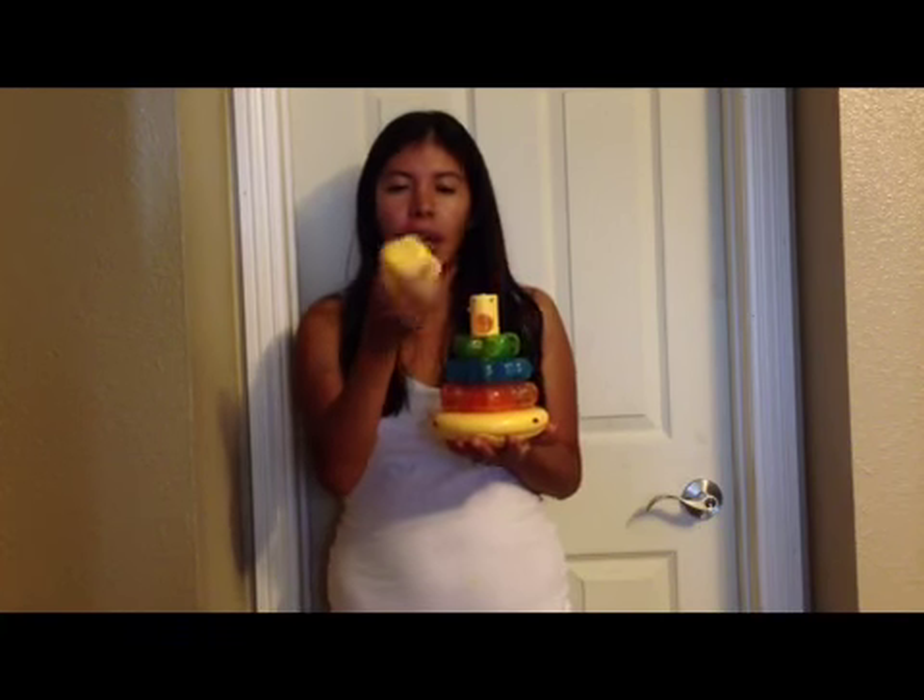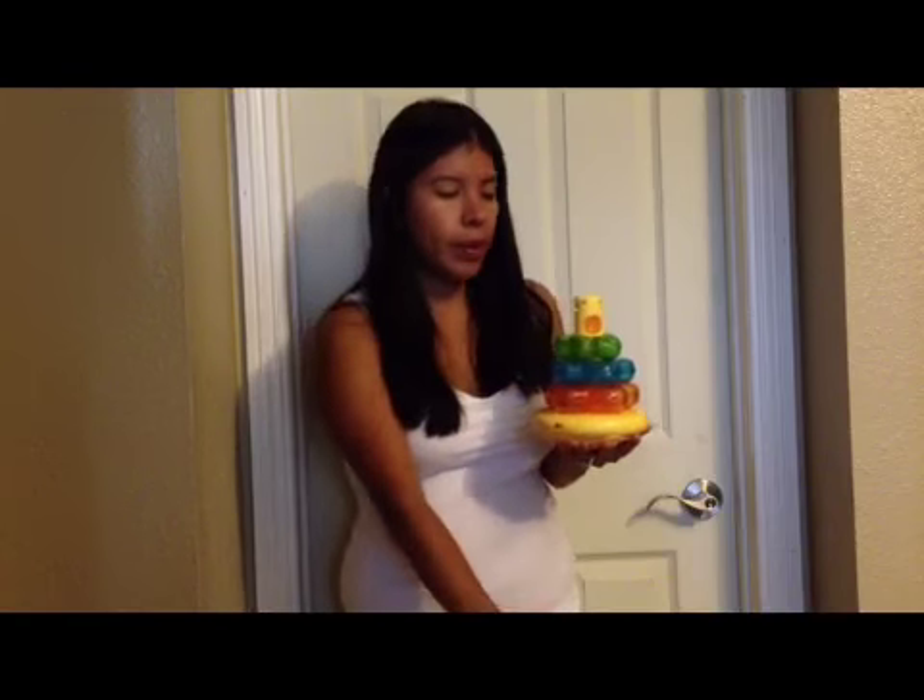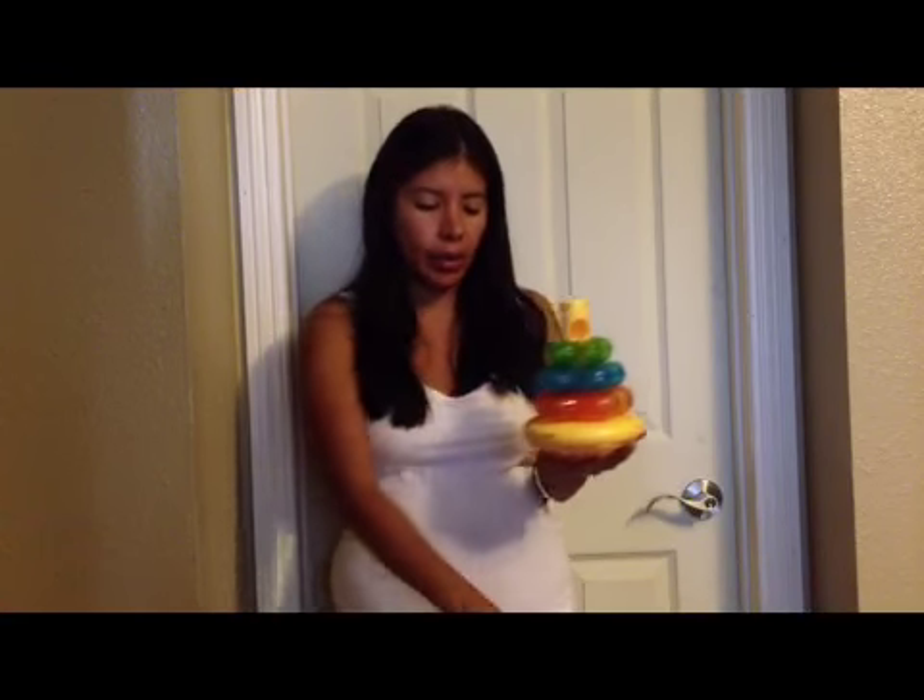There's a pink one that goes here, this is the top — it's a little star. And I'll show you how it sounds. Whenever you take one out or put one in, it makes that sound, and if you press the top, it'll start a song.